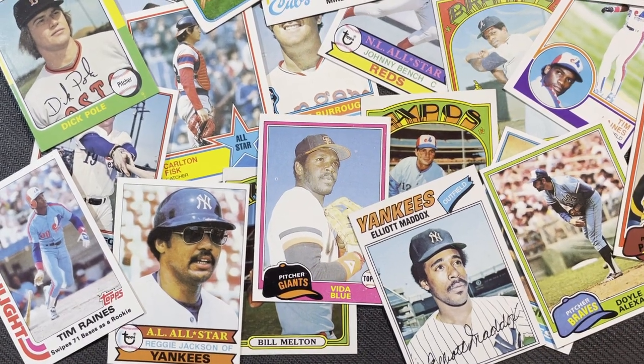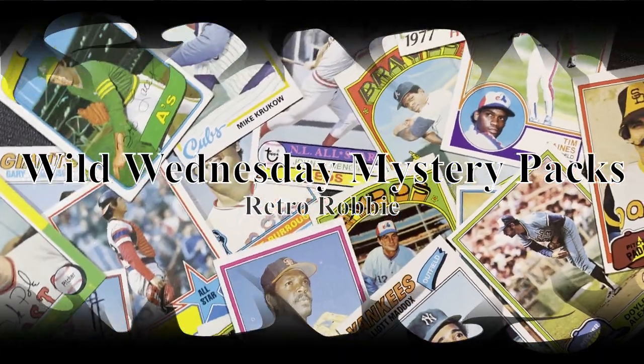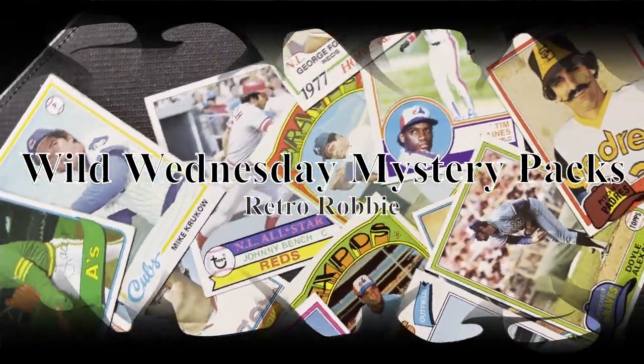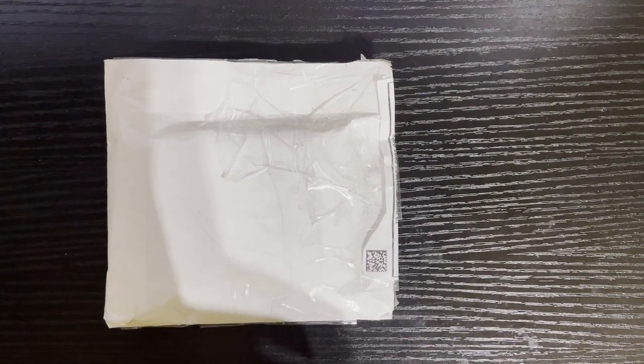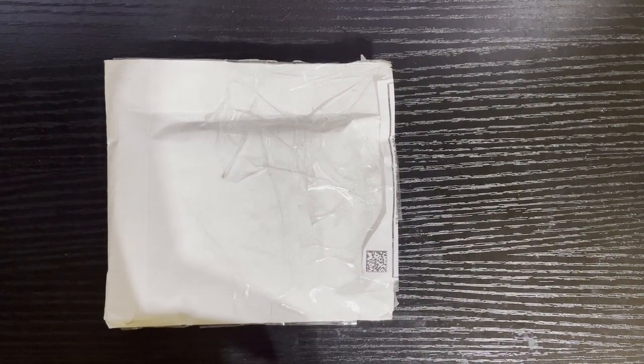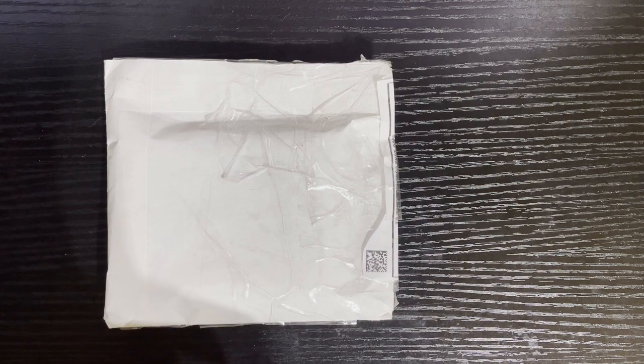Guess what day it is? Hello everyone, Retro Robbie, and you know what the day is. We've got another fun-filled episode of Retro Robbie's Wild Wednesday.